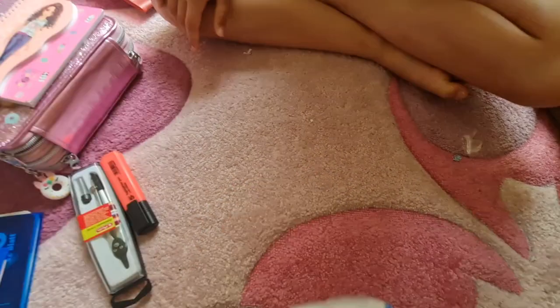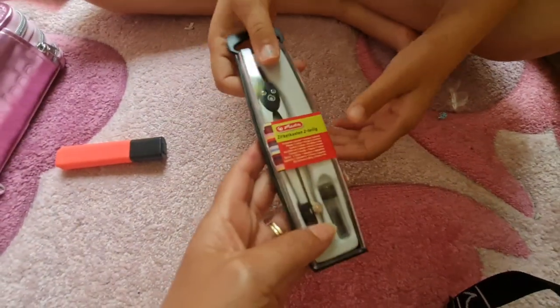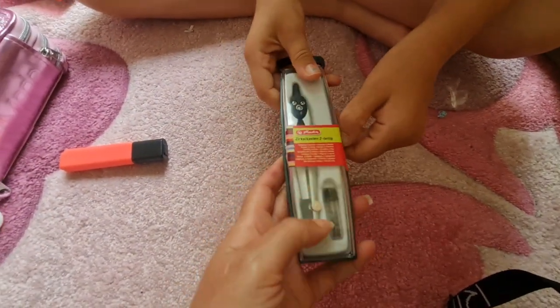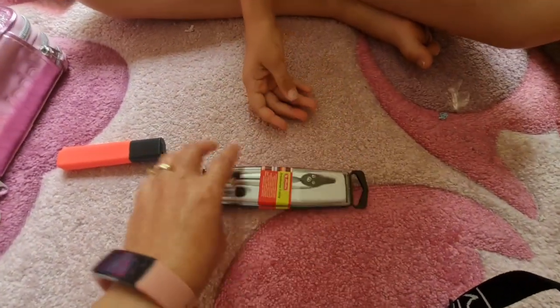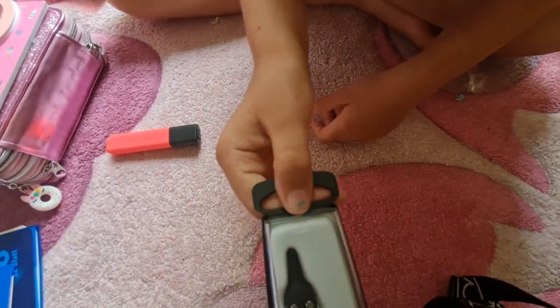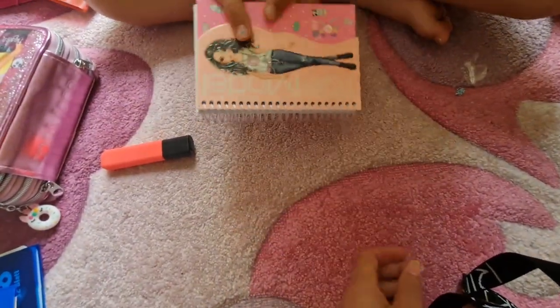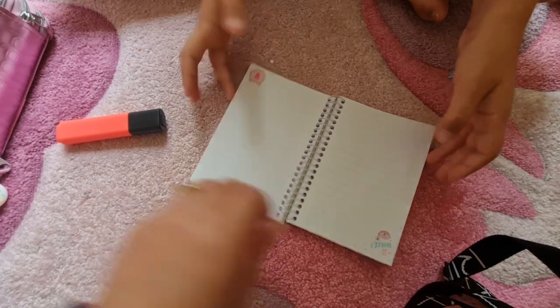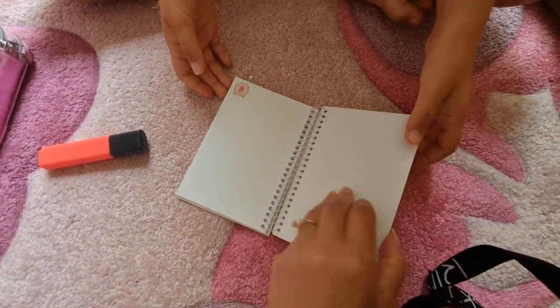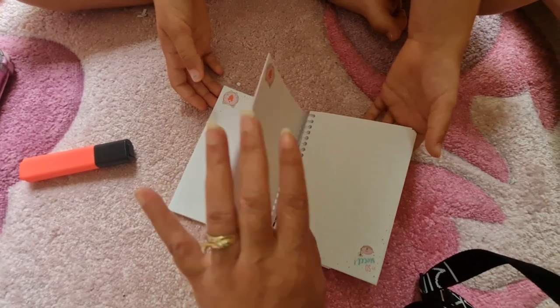El compás no fue para la escuela, esto lo compramos para ti porque tiene hojas. Es un Tagebuch — puede escribir algo en Freizeit, como un diario.